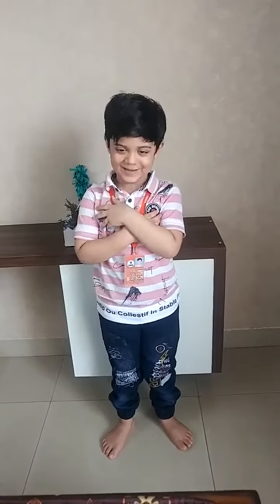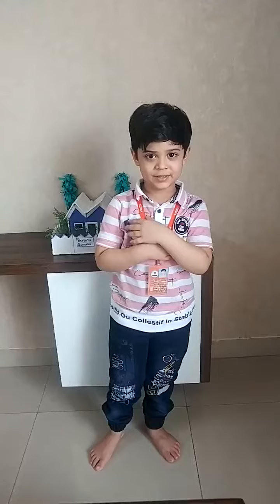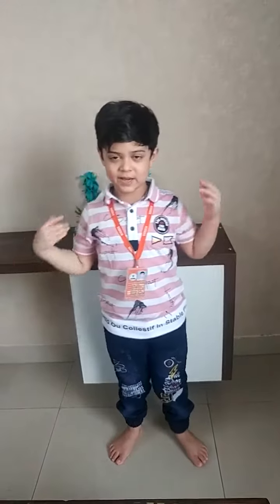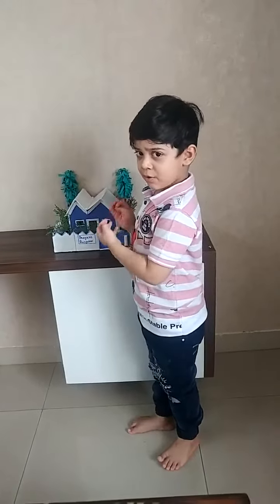Hello everyone, my name is Priyan Somnani. I am in Senior KG Class. Today, I am speaking about bungalow. See, this is my model of bungalow.